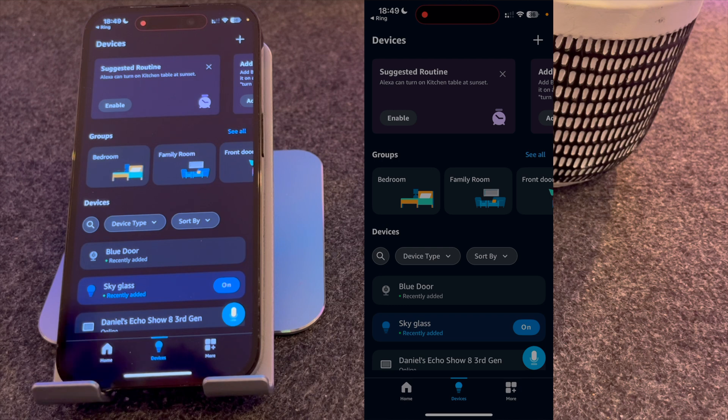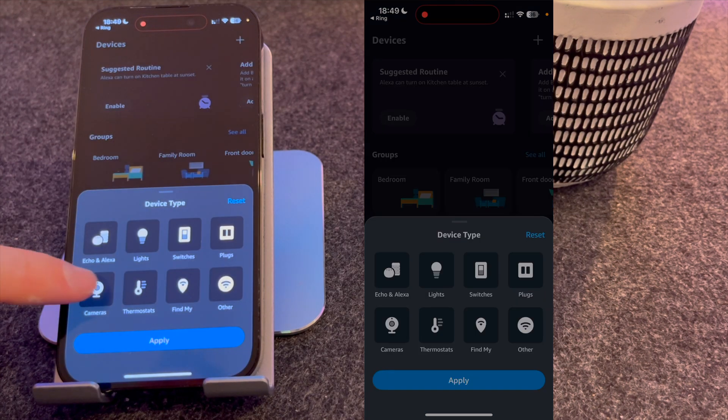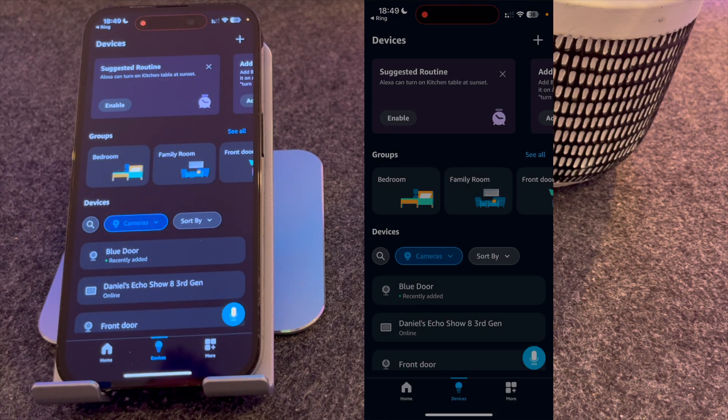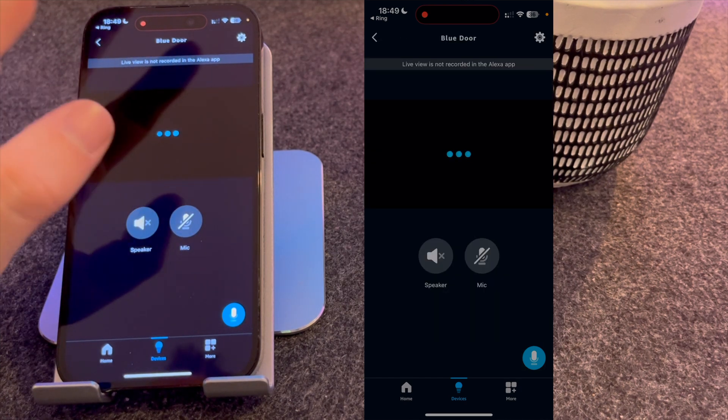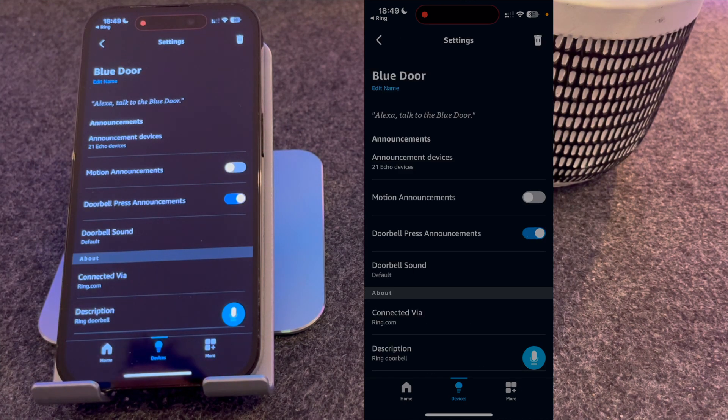Now go to Devices, go to Device Types and select Cameras and press Apply. My camera's called Blue Door so I'm going to select that. I'm then going to press the gear icon in the top right-hand corner of the screen.